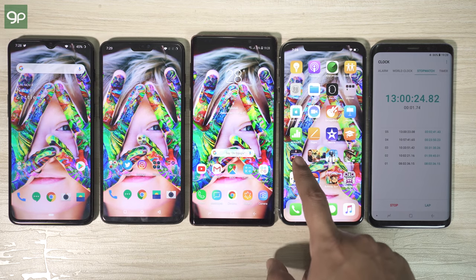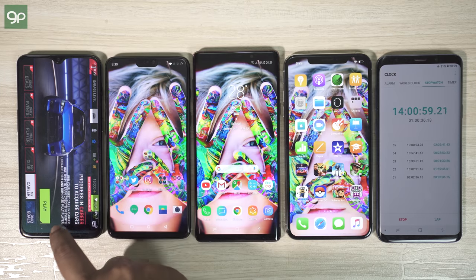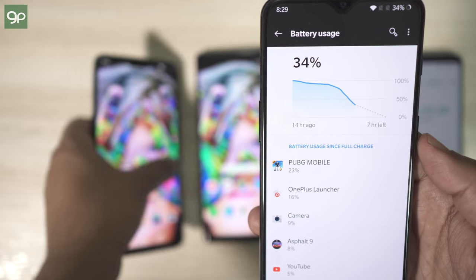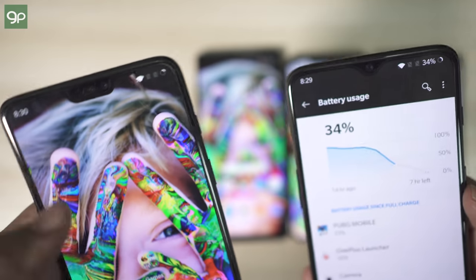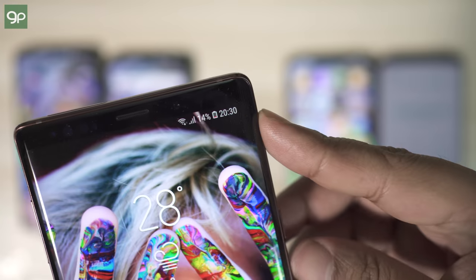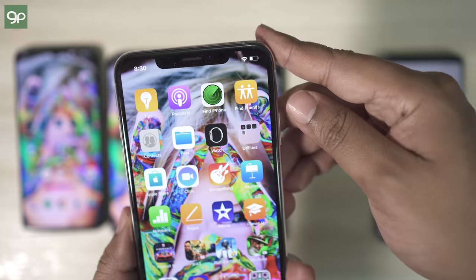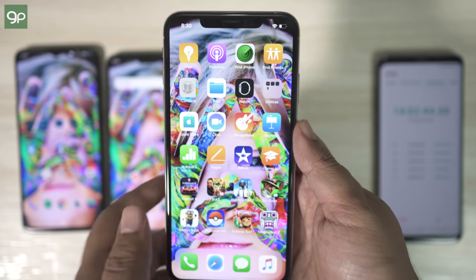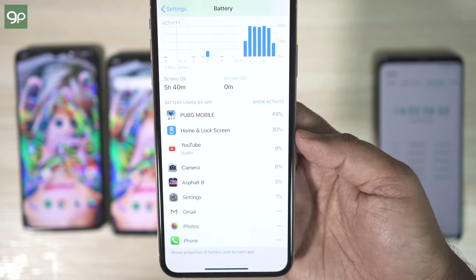Next up is Asphalt 9, played for about 1 hour. OnePlus 6T is at 34%, losing 11%, giving 9 hours and 5 minutes of maximum gameplay with a full charge. OnePlus 6 dropped to 22% from 37%, a 15% loss — 6 hours and 40 minutes. Note 9 lost 19%, the highest loss here, giving 5 hours and 16 minutes of gameplay. iPhone XS Max dropped from 48% to 35%, a 13% loss, giving 7 hours and 42 minutes of maximum gameplay time.